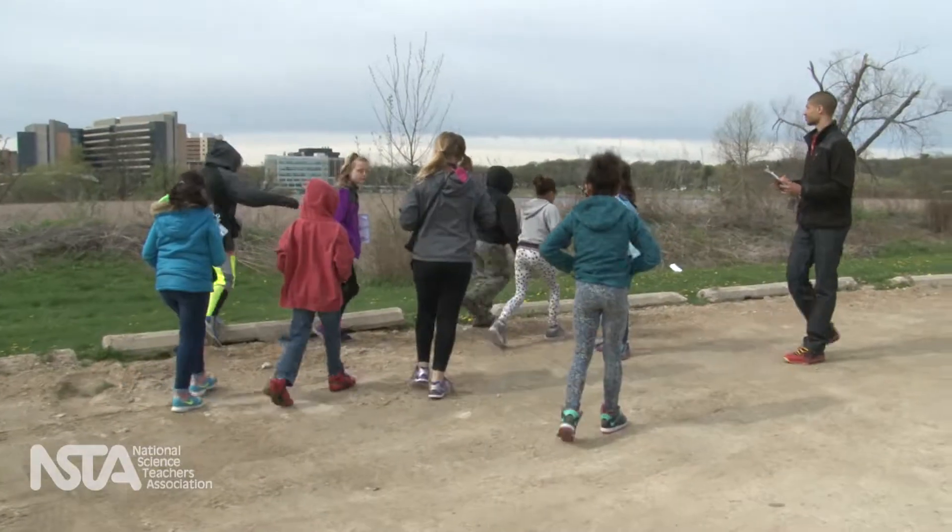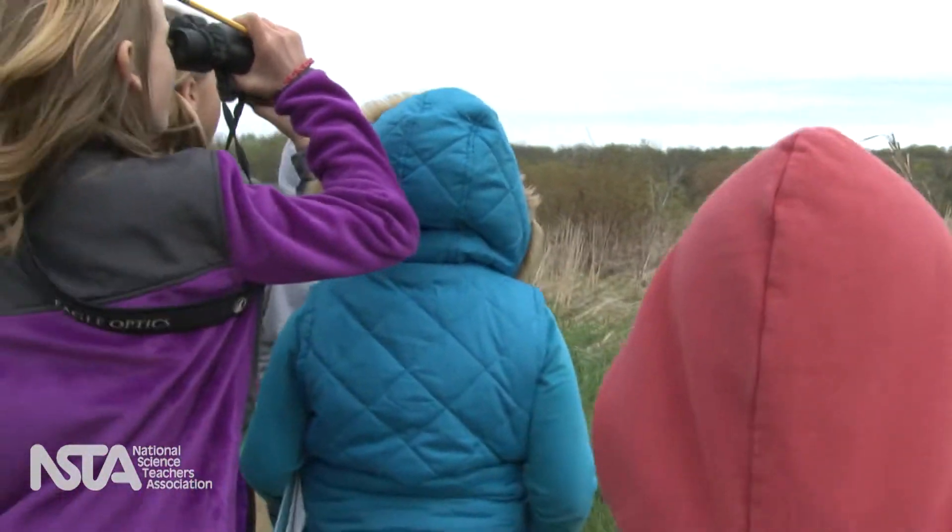During the field trip, students were invited to take a walk and make lots of observations. The teacher asked: what do we see out here already?